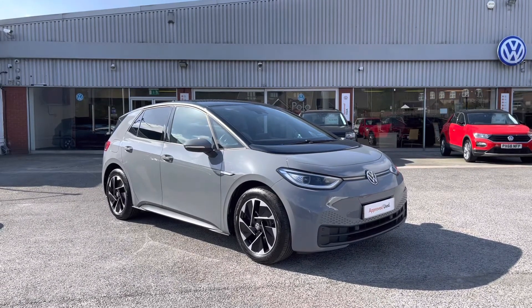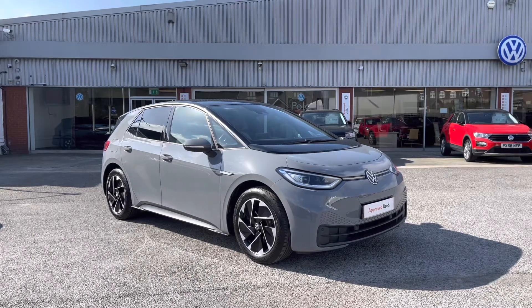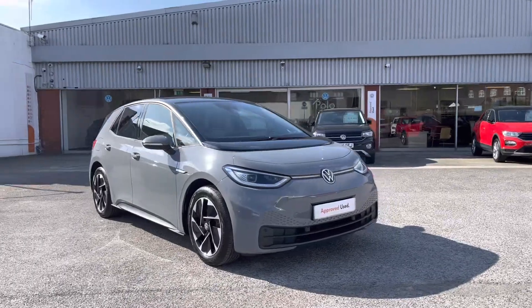To get yourself a tailored finance quote or book yourself in for a test drive, get in touch on 0161 825 8520. I'm only happy to provide more information.